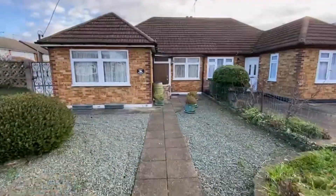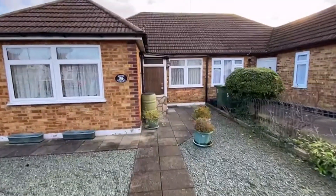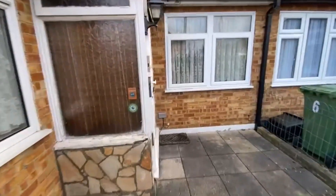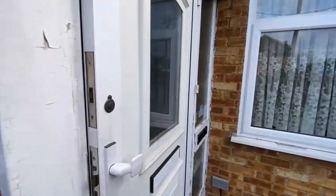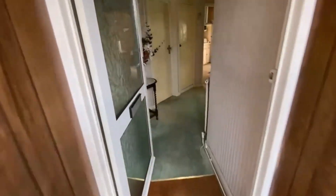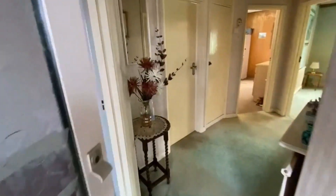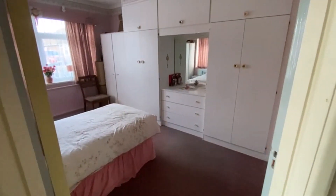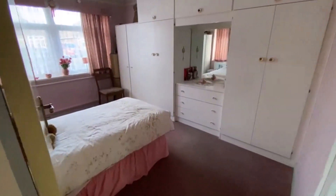It's been double glazed and it's gas centrally heated as well. It does require some cosmetic updating but we'll show that as we go through, and it's on this good corner block. We've got this entrance porch here — come through. As we said, no chain, so no complications there. It's not a probate so you won't be delayed by that.